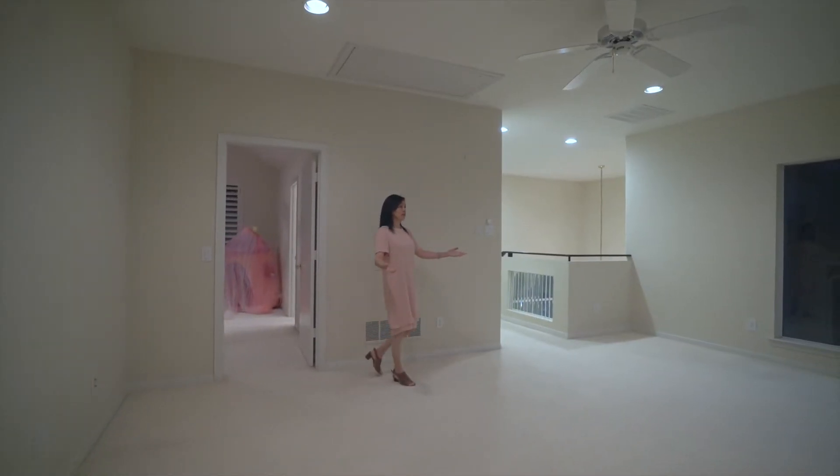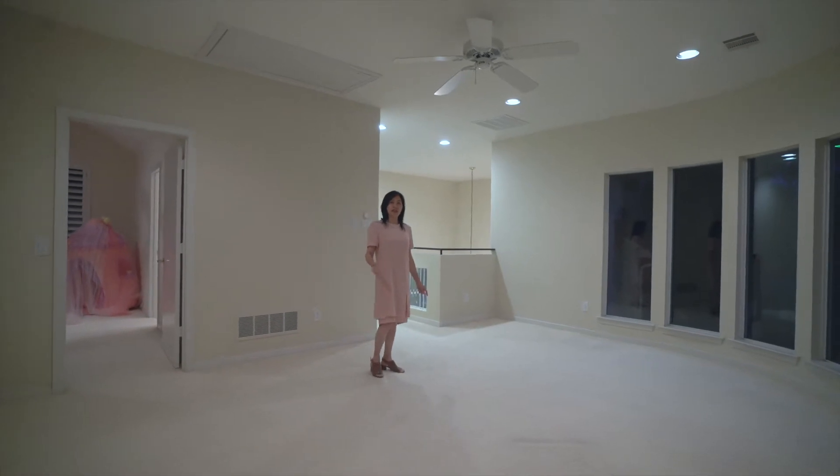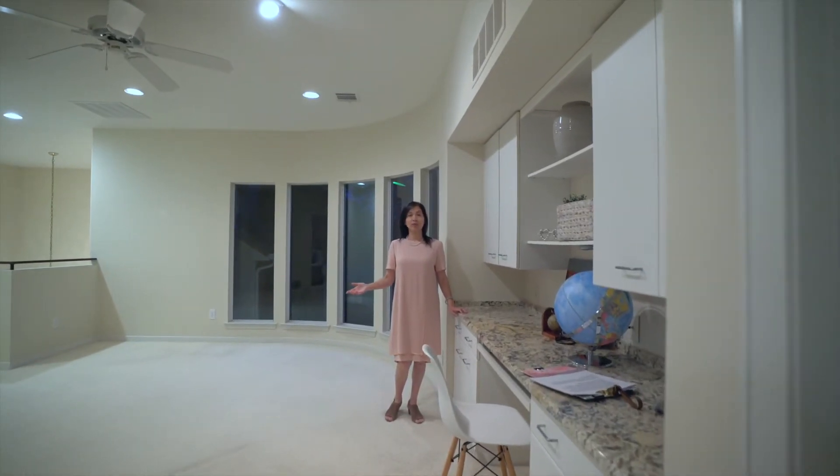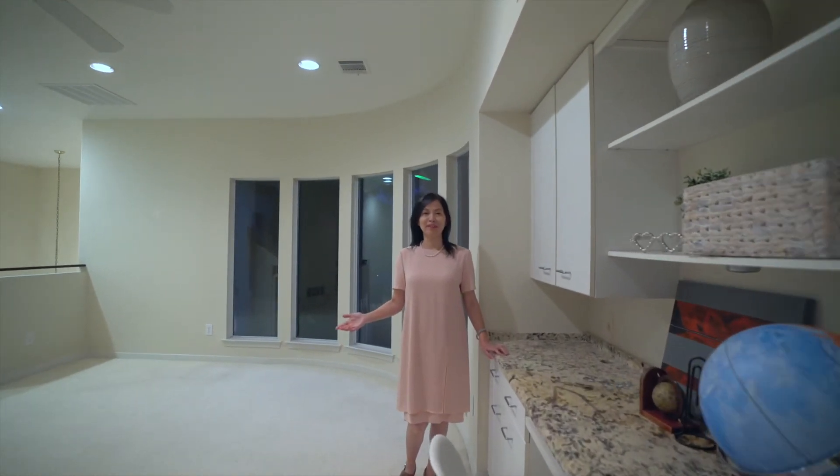Large living area, perfect for kids. This home feeds into Plano ISD, and it's still a short drive to Dallas if you're looking to send your kids to nearby private schools.